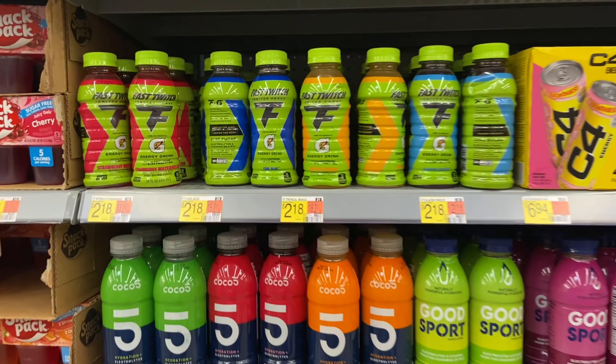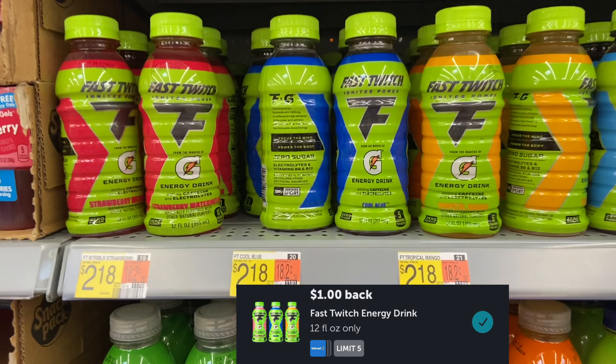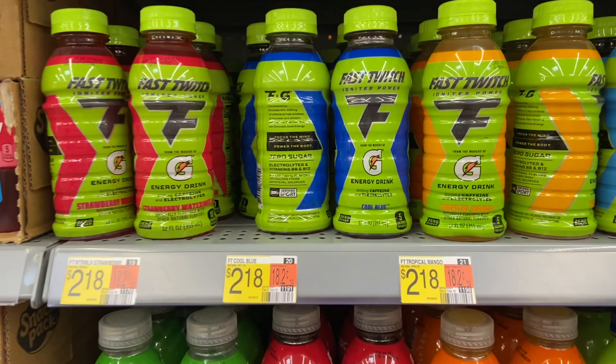I'm picking up one of the Gatorade Fast Twitch at $2.18. I'll be submitting to Shopmium for $1.00 and Ibotta for $1.00, making my final cost just $0.18.